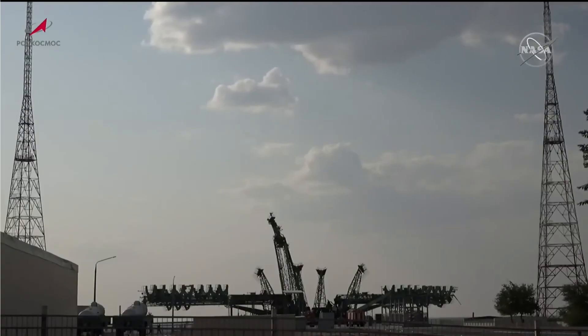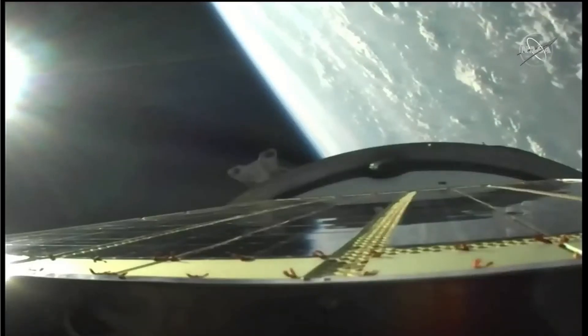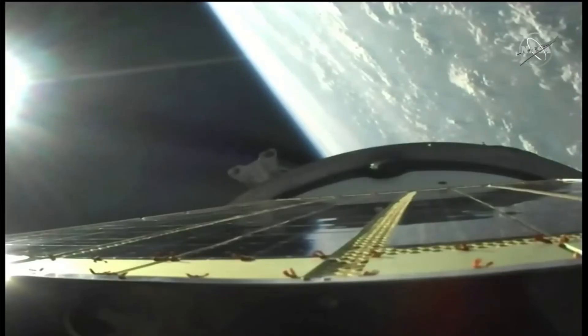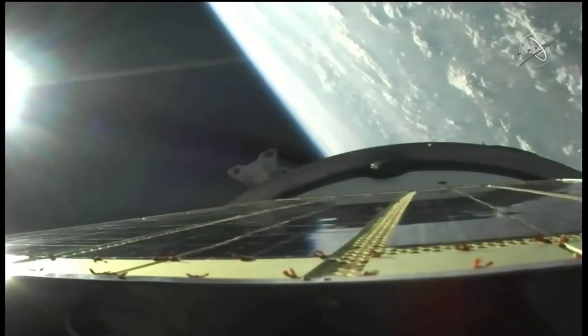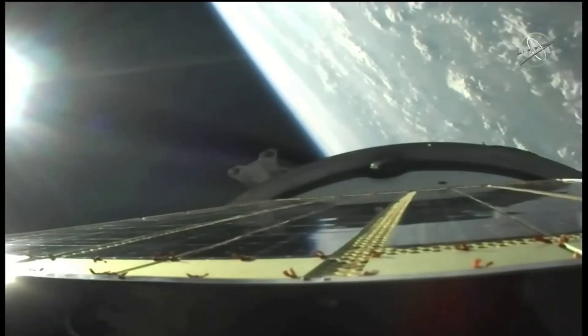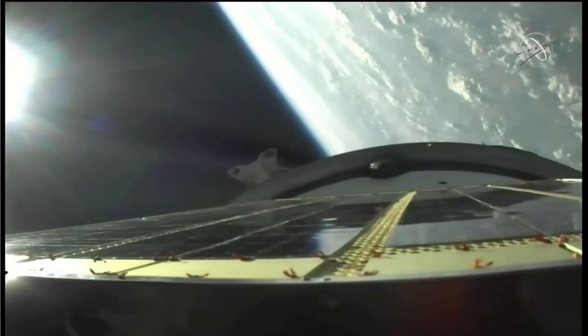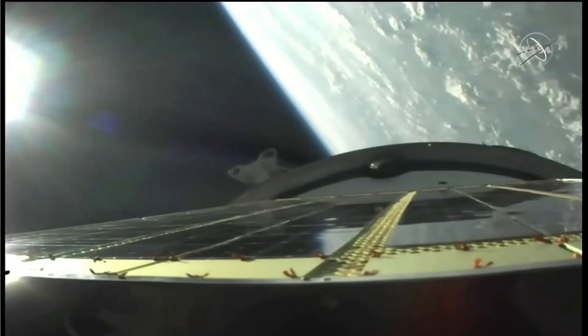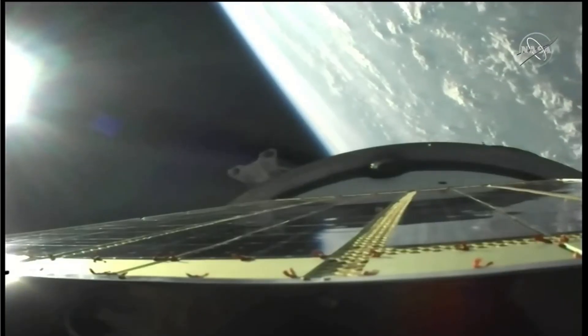Flight reported to be nominal. Almost four minutes in — good reports from the blockhouse in Baikonur. This view now from a camera on the third stage of the Soyuz booster. Four minutes, 15 seconds into the flight. Four and a half minutes of powered flight remaining.